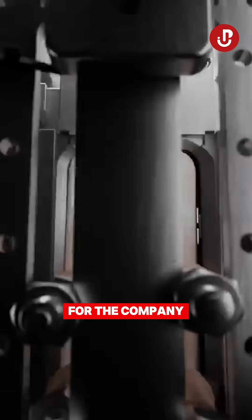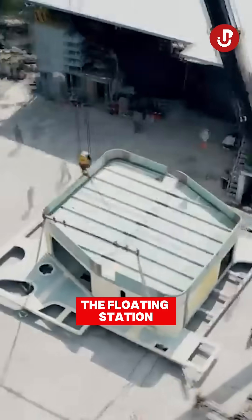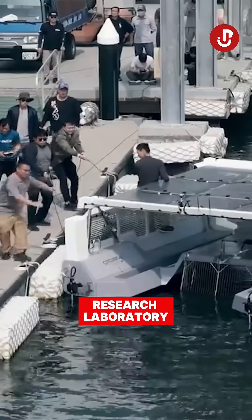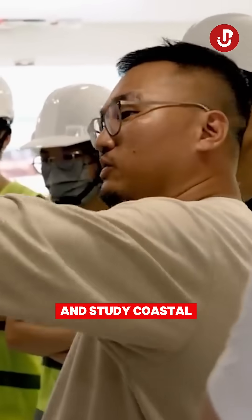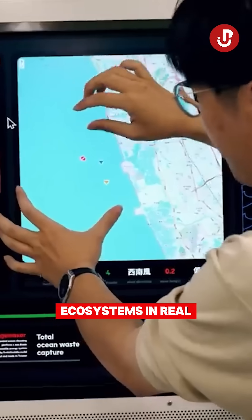A win-win for the company and the ocean. The floating station doubles as a research laboratory, enabling scientists to monitor water quality and study coastal ecosystems in real time.